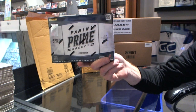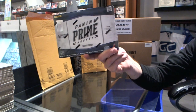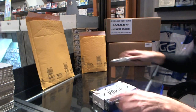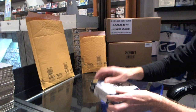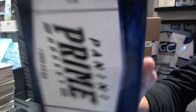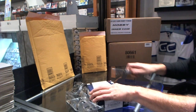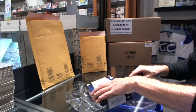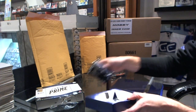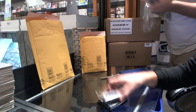Opening Ron's box of Panini Prime — statistically speaking, expecting a prime colors out of this box. Hoping it's box number 47, and a lot of pressure on that. Good luck Ron, hopefully we can live up to the expectation here.